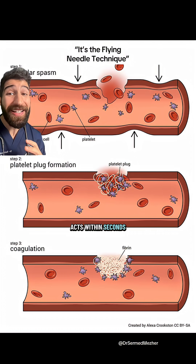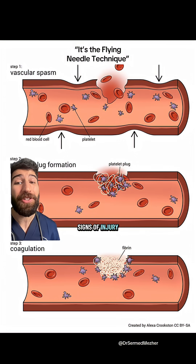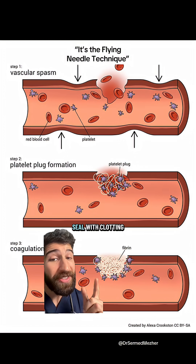Thankfully, your body acts within seconds to reduce the blood loss, spasming the vein and activating platelets because of the signs of injury. This forms a plug which is initially weak but then acts as a scaffold for a stronger seal.